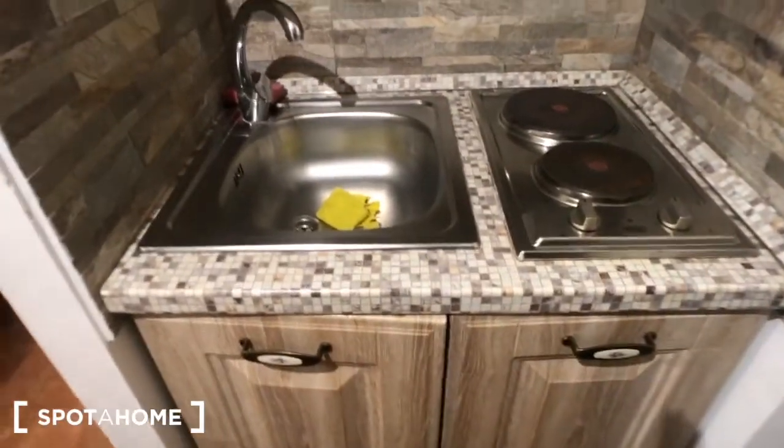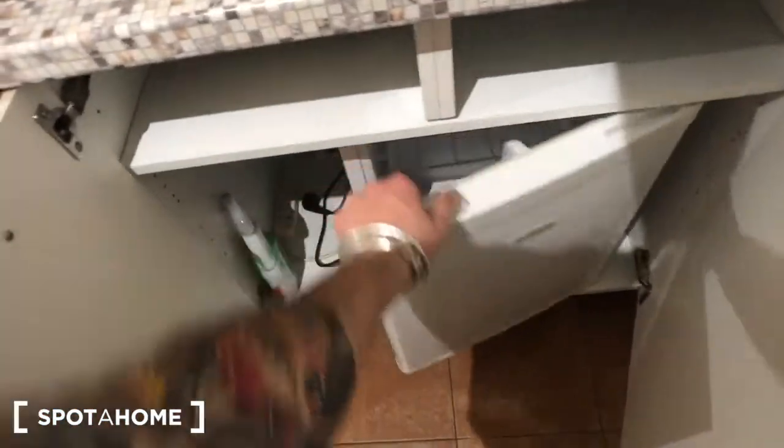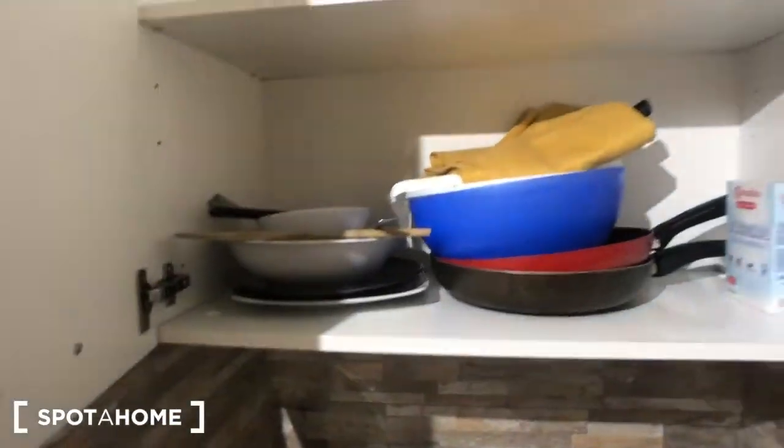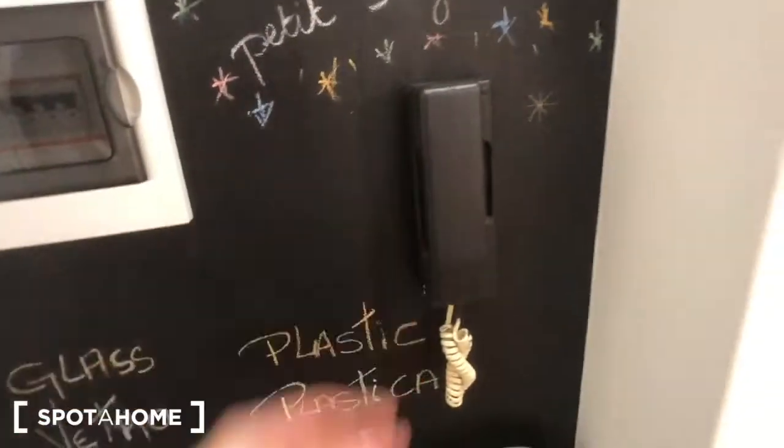Now you have the kitchen side of the house. You can find the fridge right here. Then you have two electric cookers right there. As you can see there is a sink. There are some pots and some dishes. Then you have the electric station right here.